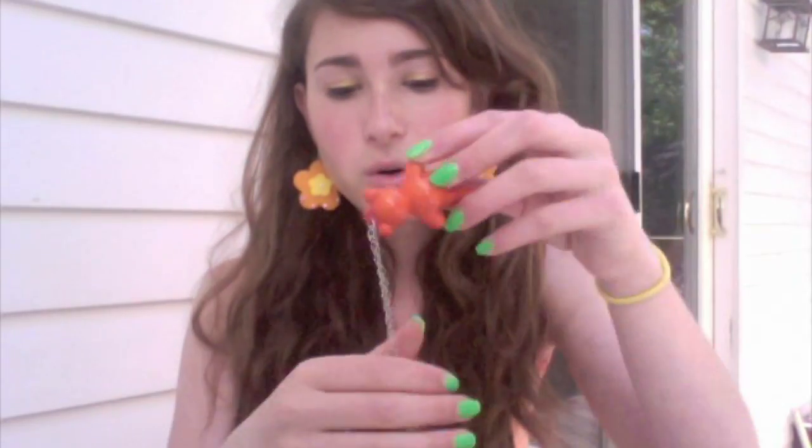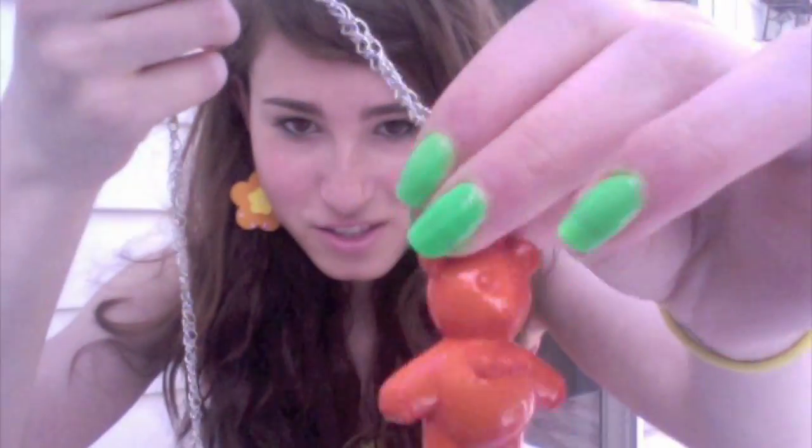I've been getting a lot of stuff from there. These are actually from a different $2.99 store. So I got this necklace which was $2.99 — it's a teddy bear, and it's an orange. I think this is so cute. It's just on a chain, though it's all tangled.